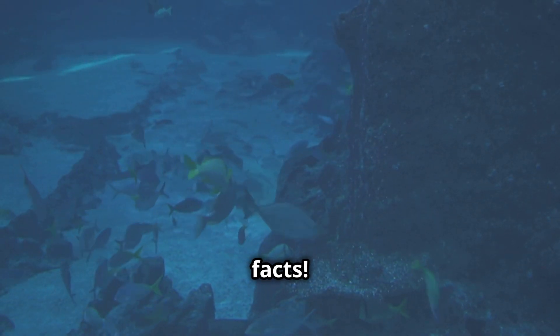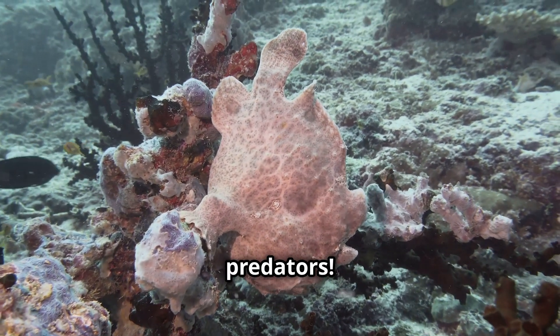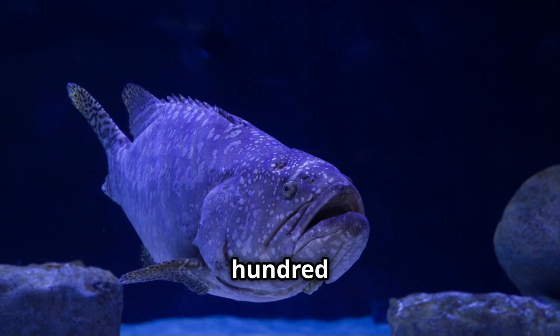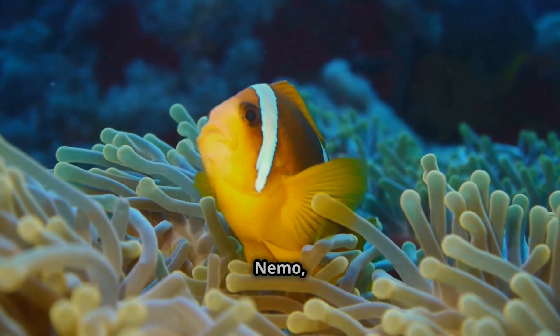Now let's wrap up with some random but awesome facts. Some anglerfish can change color, blending into the ocean to avoid predators. They are one of the oldest fish species, existing for over 100 million years. The anglerfish was even featured in the movie Finding Nemo, scaring Dory and Marlin in the deep sea.